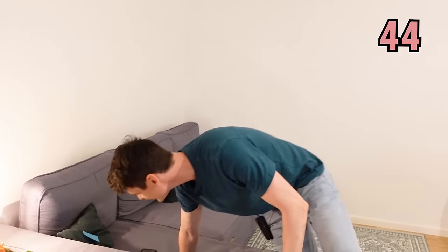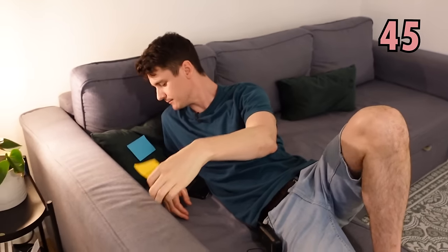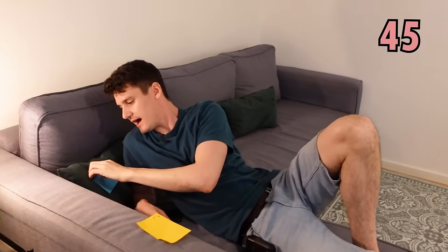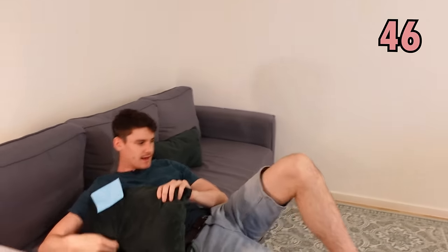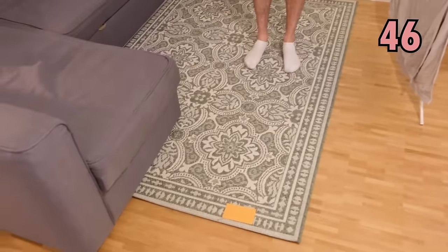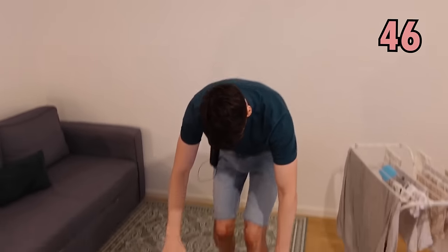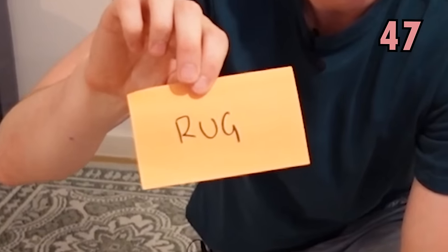Moving on. We have this thing that I'm lying on and I relax on, and that is called a sofa. On the sofa I have one of these for putting my head on, maybe make it more comfortable — that is a cushion. And under the sofa, or below my feet, I have this lovely thing which is a rug.